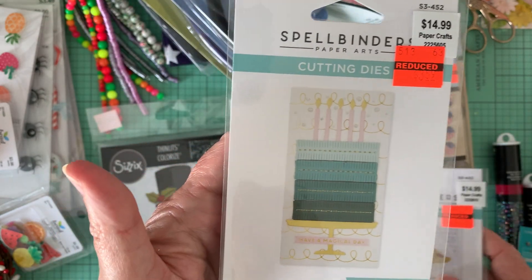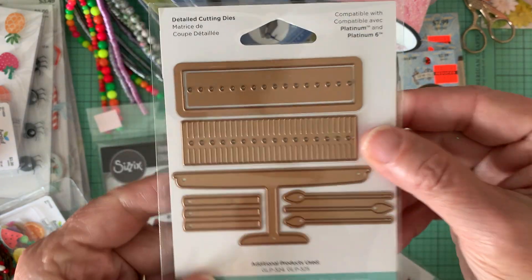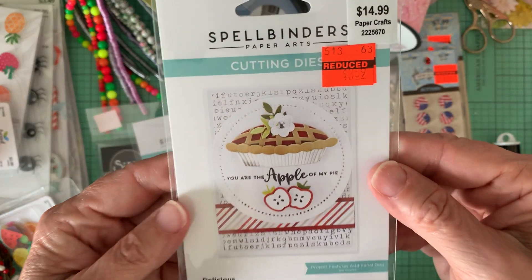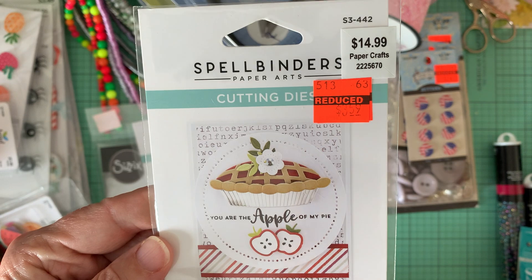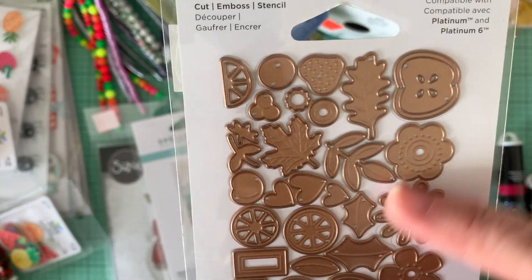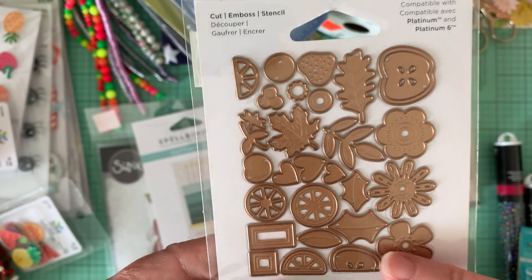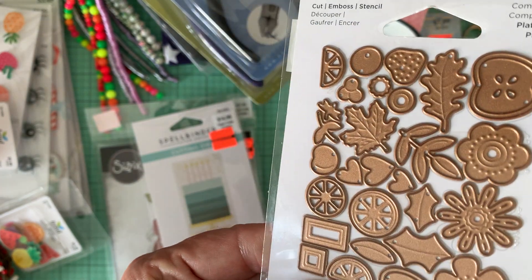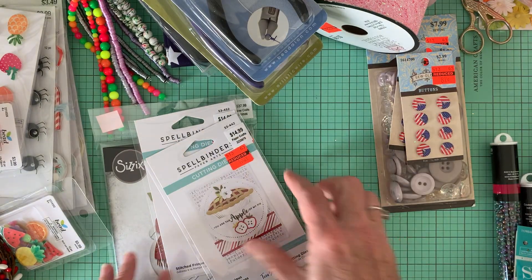And this was $3.59 — it's cute, it's a cake obviously. And then this one was also $3.59, marked down. This is just a bunch of little fruit pieces and leaf pieces for decorating your pies. I do have some pie dies, so I thought this would be nice, and you can also use it to add to other items as well.